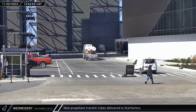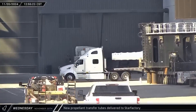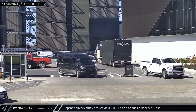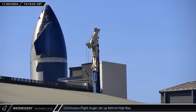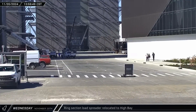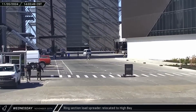Early that afternoon, a pair of downcomers were delivered as SpaceX works to increase their vehicle construction rate in anticipation of a significant jump in their launch cadence next year. Around that same time, the Raptor delivery truck arrived and made its way through the ring yard before heading between the mega bays on its way to the Raptor's nest. Behind the high bay, the boom of the recently delivered continuous flight auger was being raised and prepared for work placing new piles in the area. The smaller black Buckner crane brought a ring section load spreader through the ring yard and set it down outside of High Bay, likely to be used to scrap Ship 26.